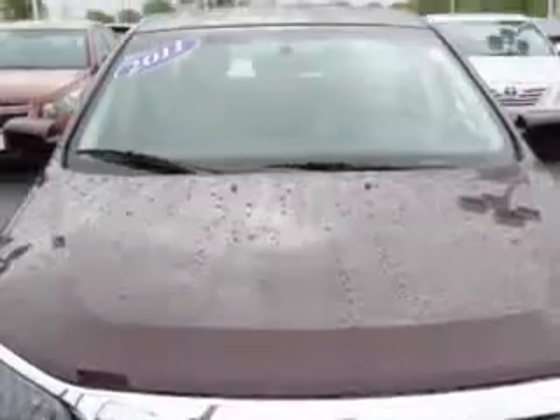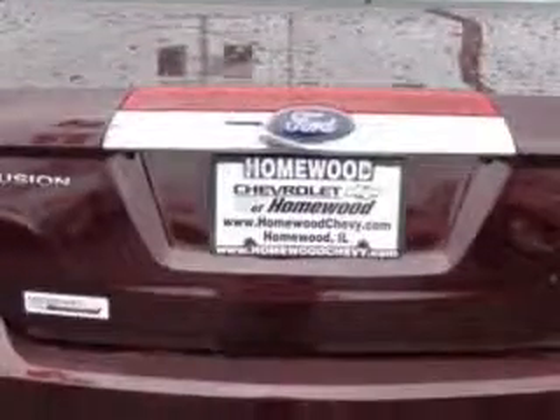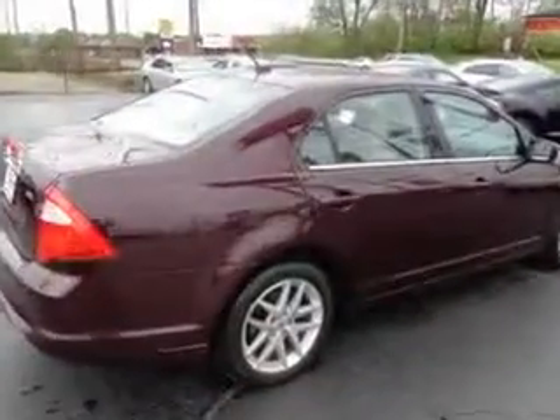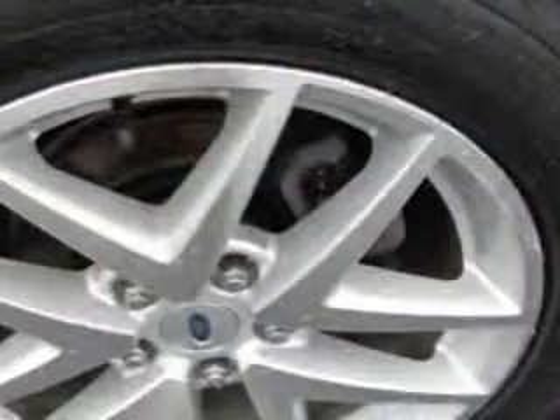Check out this Plum 2011 Ford Fusion Sedan SEL equipped with a four-cylinder engine and an automatic transmission. Enjoy an exceptional 33 miles to the gallon on this great car with features like remote power door locks, leather upholstery, heated driver and passenger seating, heated outside mirrors, and much more.